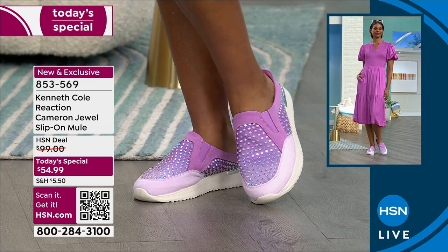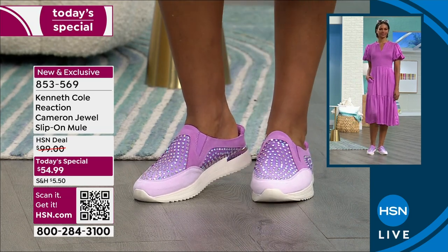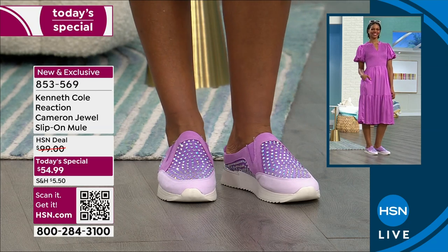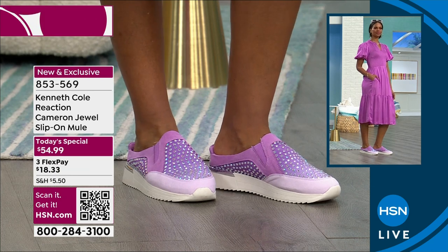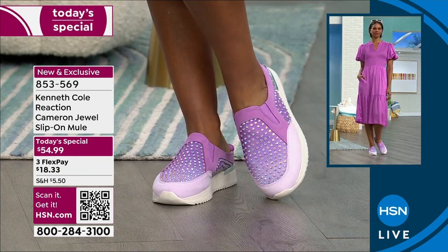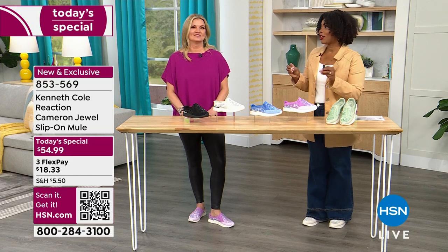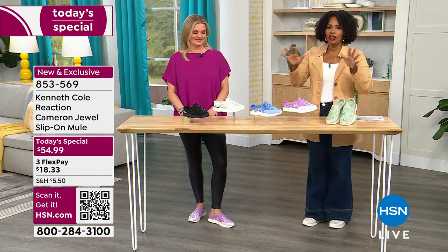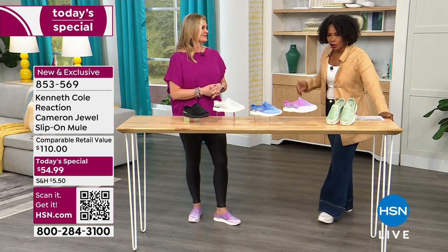Notice her glasses as well — those are also Kenneth Cole Reaction. You pull it all together and you look good, but you feel good. We've got them as our Today's Special, new and exclusive. We've had Kenneth Cole Reaction here at HSN for a year now, and I love everything they bring to us. When it comes to the mule, it's everybody's favorite — let me show you why.